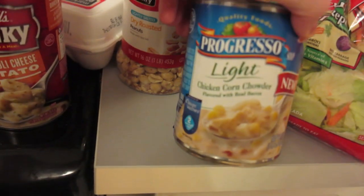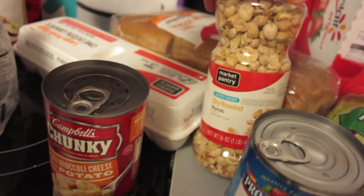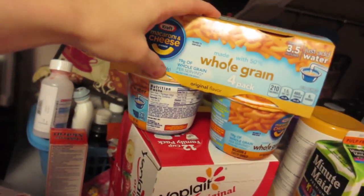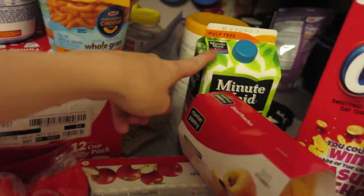Now on to the food: applesauce, Kinsley shakes — she likes the vanilla kind — some eggs, some bread, some soups. This is a potato one, this is a new Progresso Light chicken corn chowder, this is broccoli cheese potato, peanuts, some whole grain macaroni and cheese, and we love the Yoplait yogurt.